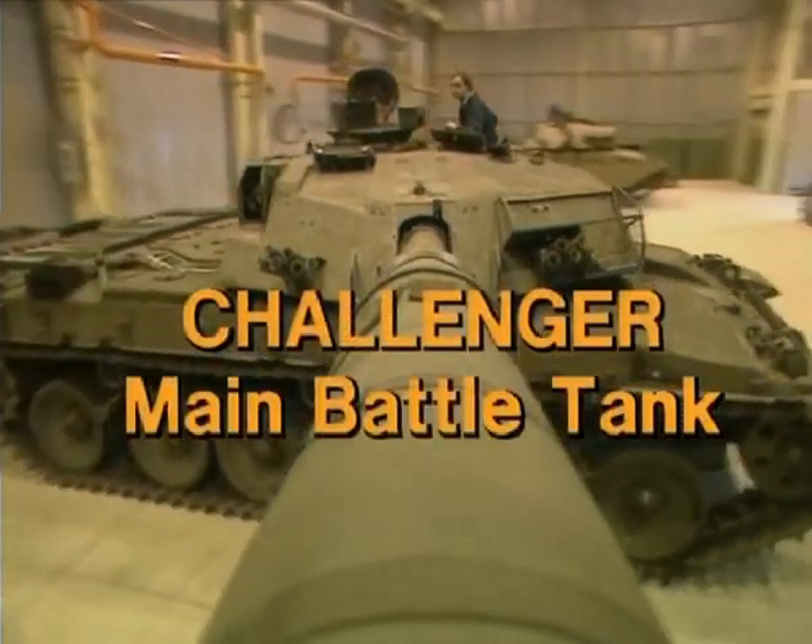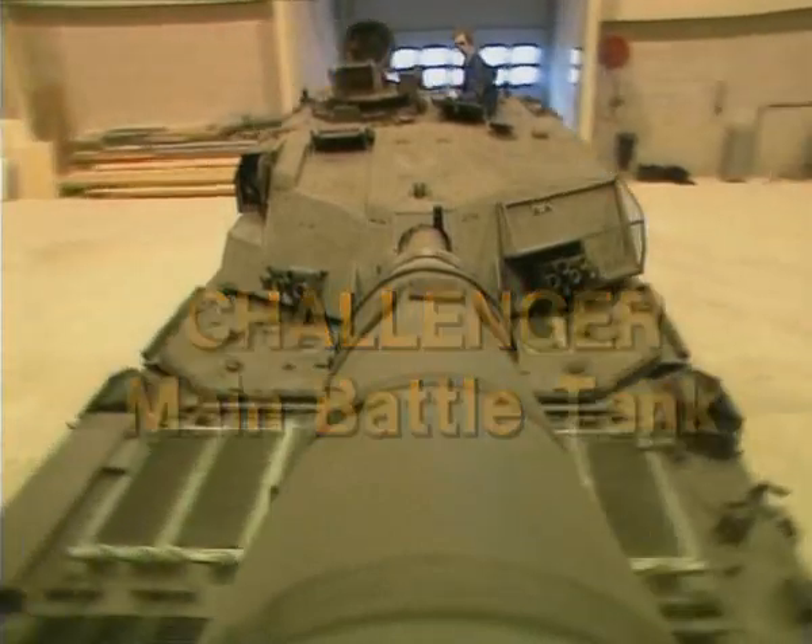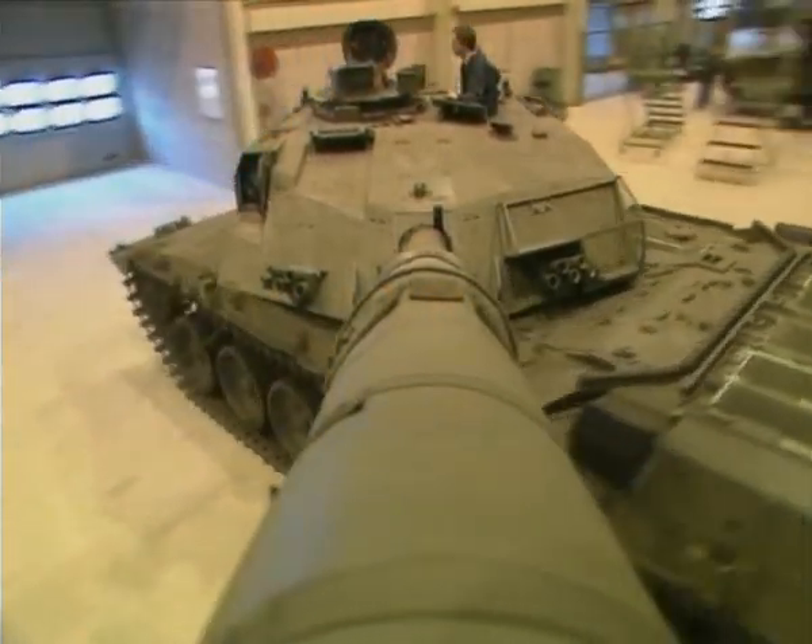The British Army's Challenger is arguably the most powerful tank in the world today, just as Chieftain was before it.